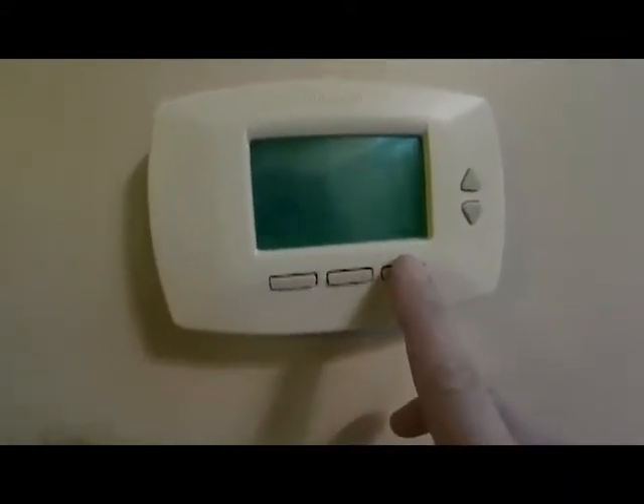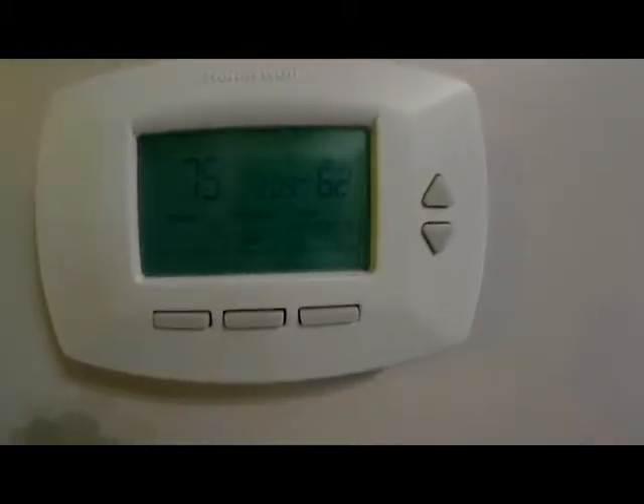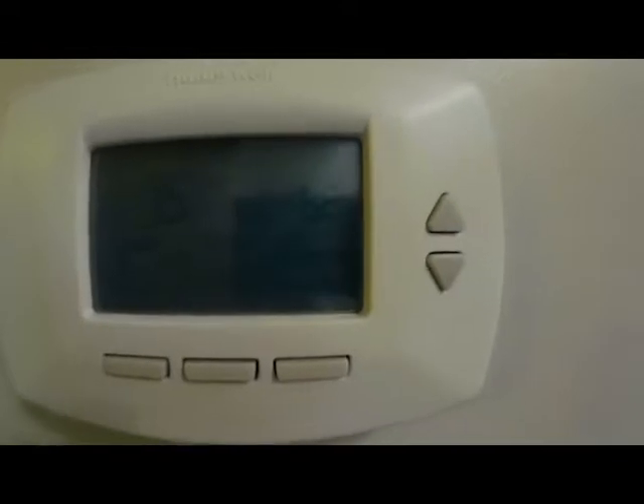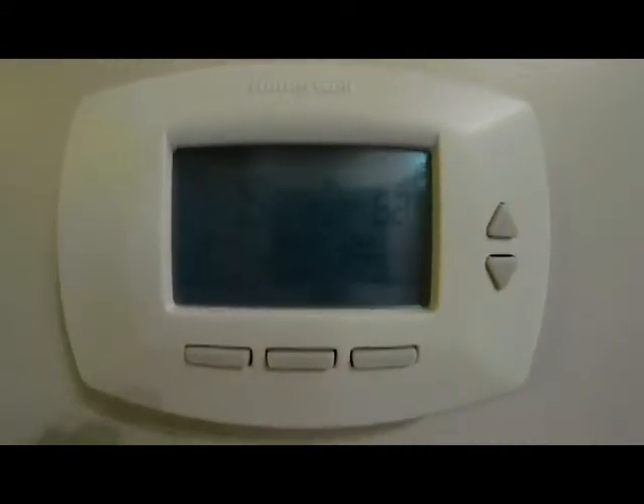We're here at the thermostat. The customer has the system off. We set the system to cool and it's actually in a delay, so we'll wait for this delay to time out and see if the system comes on. On the thermostat you can see it says 'Wait,' which lets us know the thermostat is in a delay. This being a Honeywell, once the system kicks on it'll say 'Cool On' and we'll hear the thermostat click.